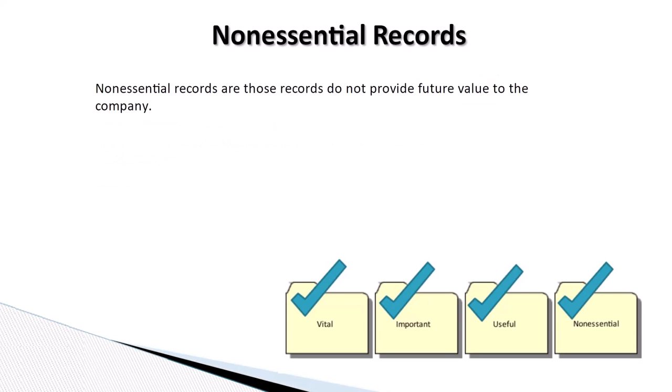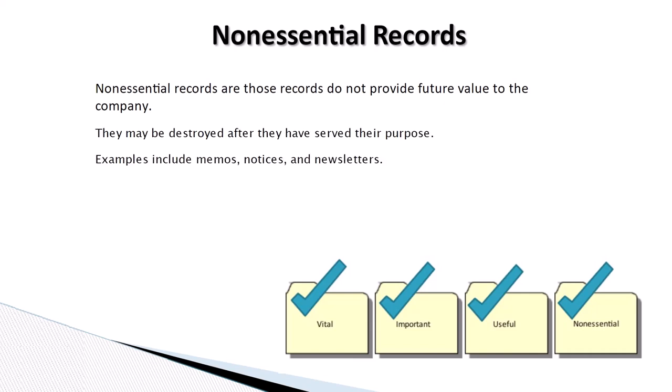Non-essential records are those records that do not provide future value to the company. They may be destroyed after they have served their purpose. Examples include memos, notices, and newsletters.